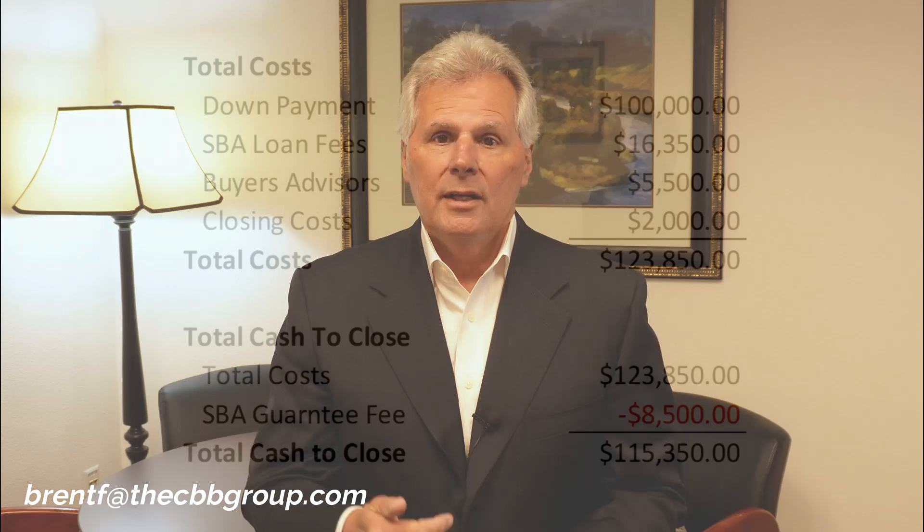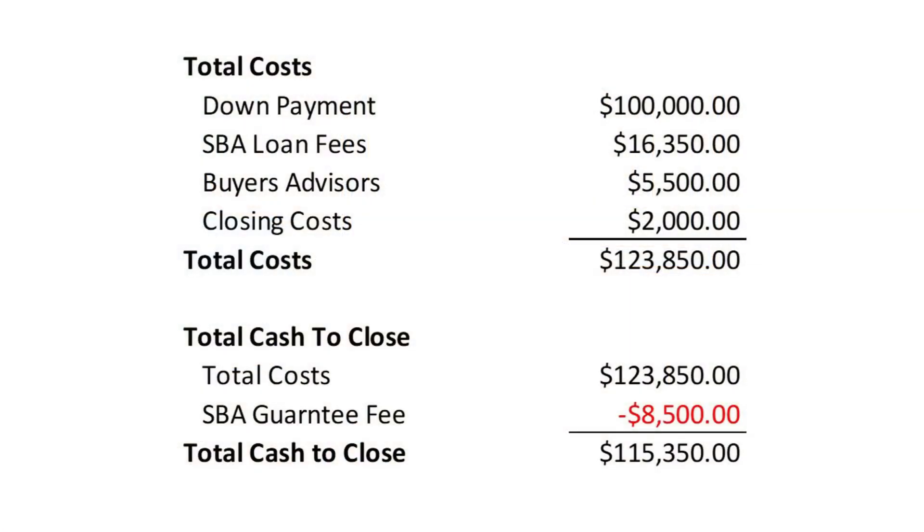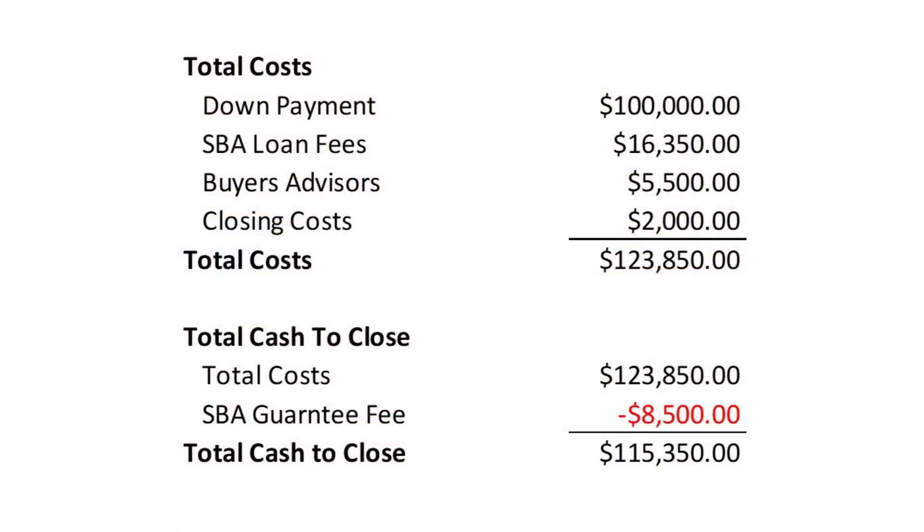In summary, the total costs to purchase a million dollar business break down as: $100,000 for the down payment, $16,350 for SBA loan fees, around $5,500 for the buyer's attorney, and $2,000 in closing costs. Add those together and you're in at around $123,850, plus or minus. Now, the total cash to close is not the same as the total cost — you'll be allowed to finance the SBA loan guarantee fee of $8,500, giving you a total cash to close out of pocket of $115,350.